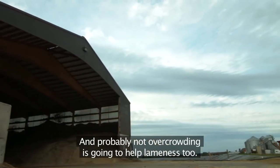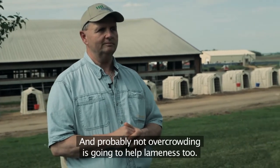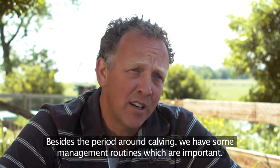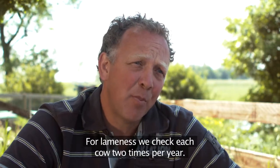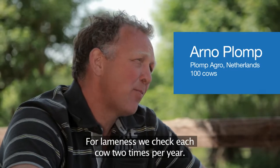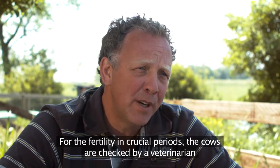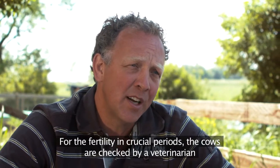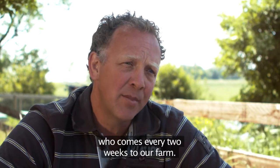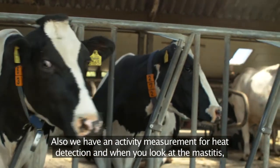Not overcrowding is also going to help with lameness. Besides the transition period, we have some management routines which are important. For lameness, we check each cow two times a year. For fertility, in crucial periods, the cows are checked by a veterinarian who comes every two weeks at our farm, and we also have an activity measurement system for heat detection.